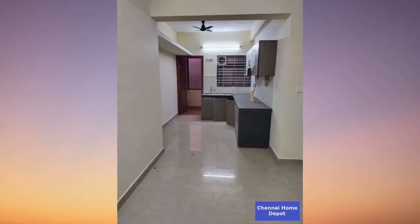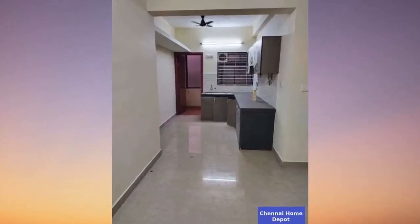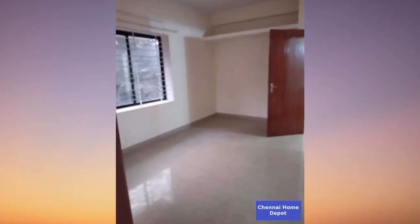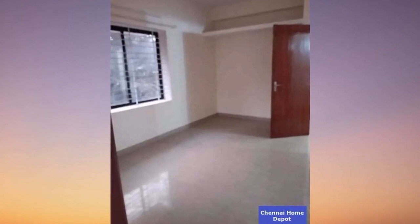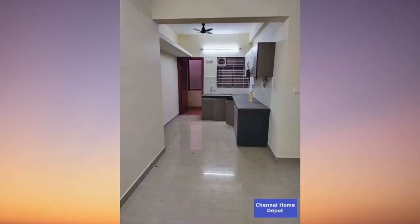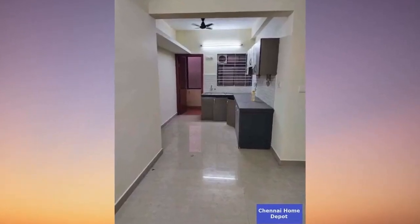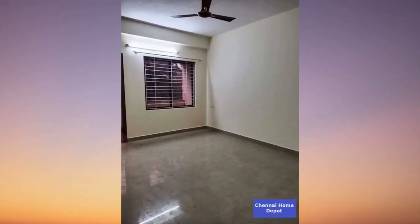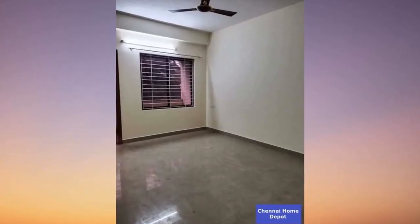For those who haven't subscribed yet, hit that subscribe button now. If this property has caught your eye, find the link in the description to connect with the owner directly and list your own properties for free on generalconnection.com using the property ID mentioned. Stay tuned for more jaw-dropping properties. Until next time, happy house hunting!